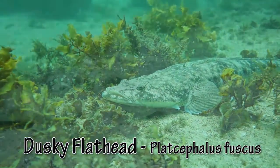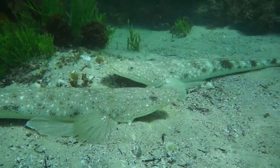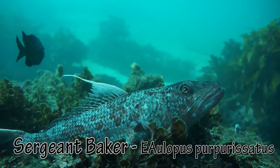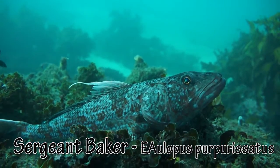Large dusky flatheads lie motionless, waiting to ambush prey. Sergeant Baker position themselves like missiles, ready to launch at small fish within range.